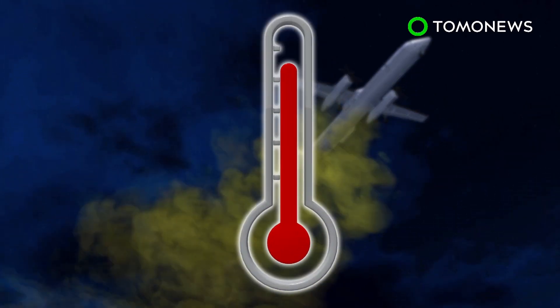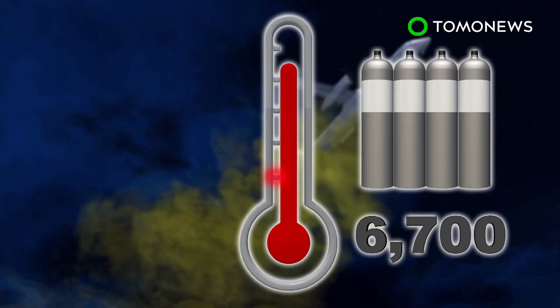But to cool the planet by one degree Celsius, 6,700 injections are needed eventually, which would cost 20 billion U.S. dollars annually.